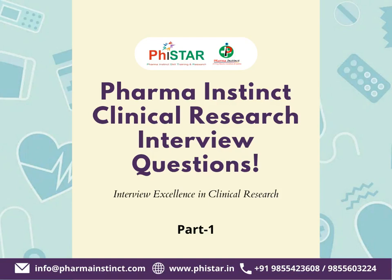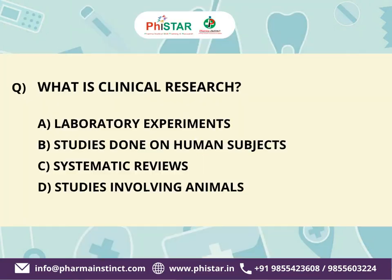Hi, welcome to PharmaInstinct Clinical Research Interview Question Preparation. You will get 5 seconds to pick the correct answer. The first question is: What is clinical research?